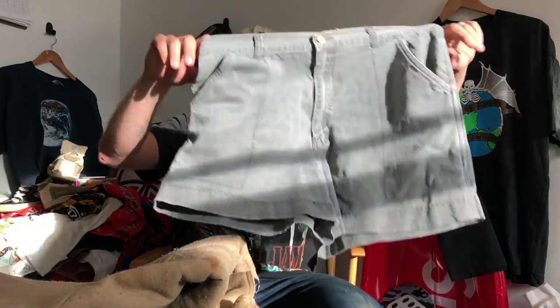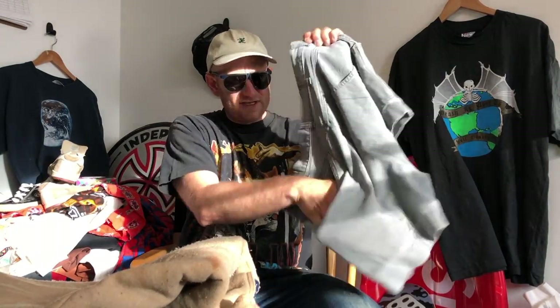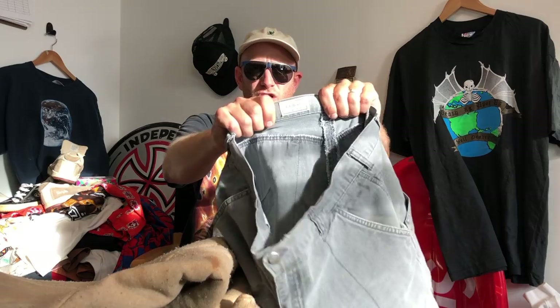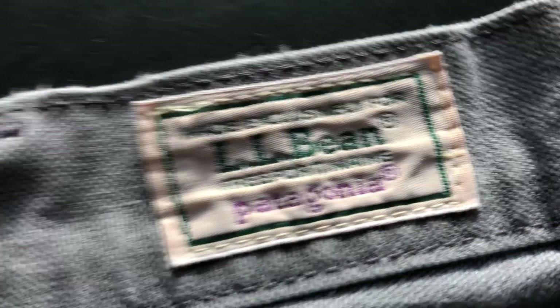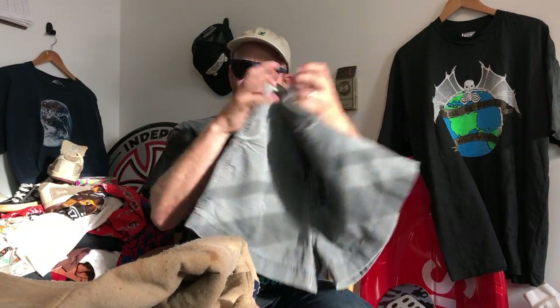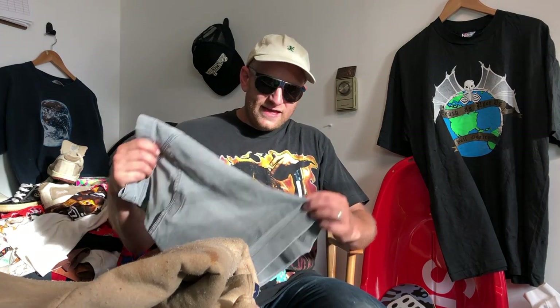LL Bean Patagonia. Here I have a classic pair of the stand-up short. It's always the back pockets of these things that are crazy — like this velcro with this super huge back butt pocket. They look like a regular pair of stand-up shorts but they are made exclusively for LL Bean by Patagonia. I don't know how much private label stuff Patagonia did, but they definitely did some for LL Bean, and here is an example. I didn't know this existed until I got these shorts.